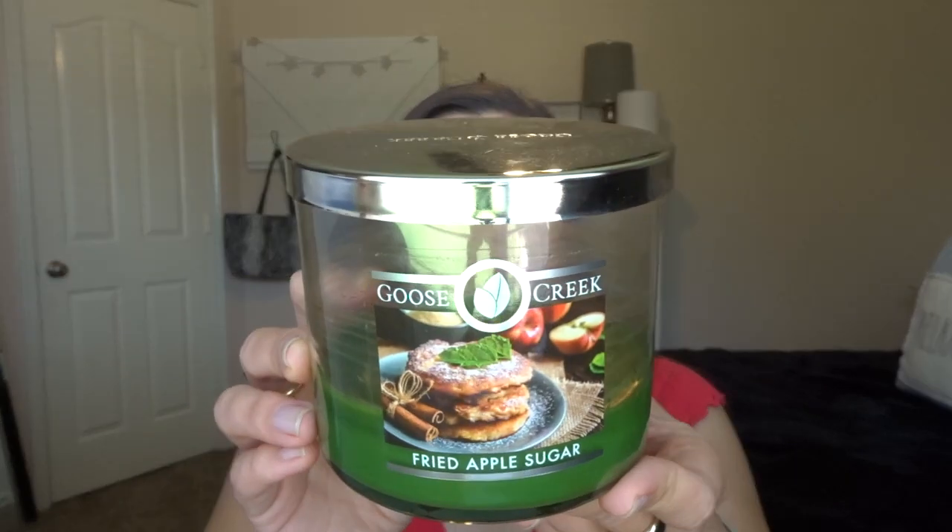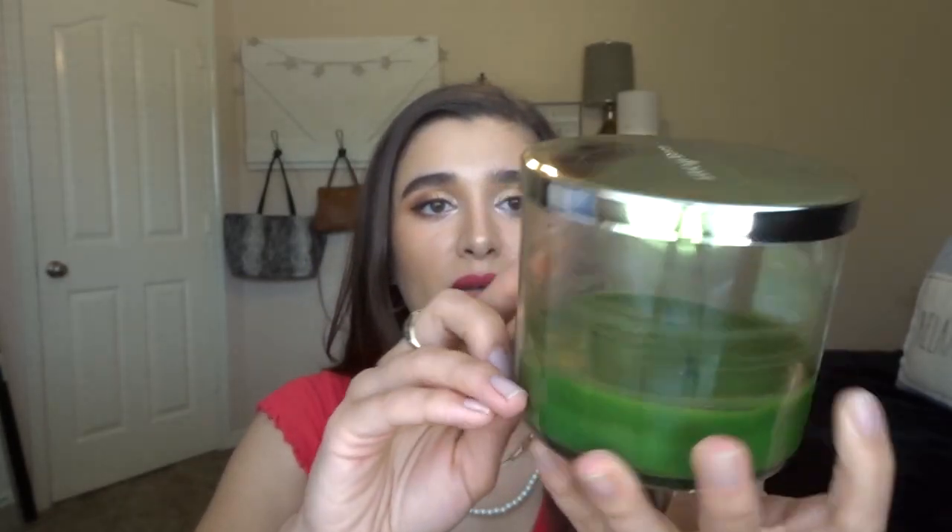I also finished off Goose Creek's Fried Apple Sugar. It didn't burn down all the way, but I made good progress in a month burning it in my bathroom. It wasn't my favorite scent — very artificial, sweet apple. Not my thing, but it had a beautiful burn and great throw. I would definitely consider getting Goose Creek three-wicks again, just not this scent. I definitely prefer the three-wicks over the big jar candles because those are so sooty.